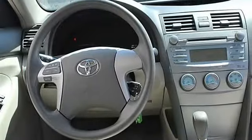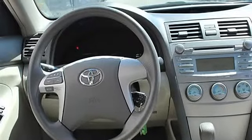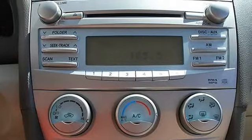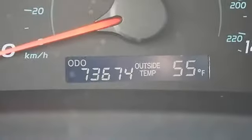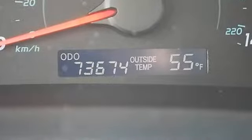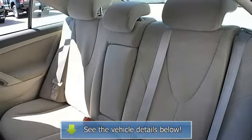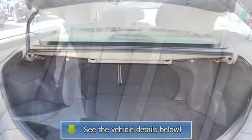Pass-through rear seat, second row bench seat, cloth seats, adjustable steering wheel, steering wheel audio controls, power windows, power door locks, remote trunk release, cruise control, tire pressure monitoring system, keyless entry, vehicle anti-theft system, AC, rear defrost, auxiliary power outlet.